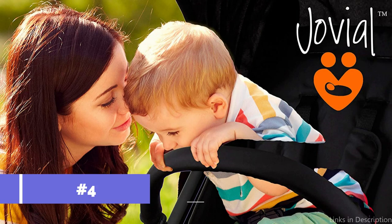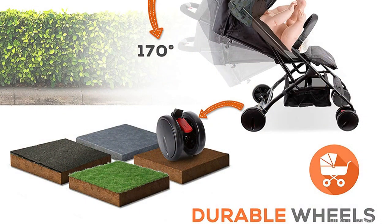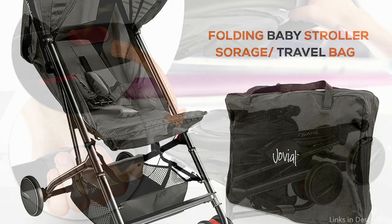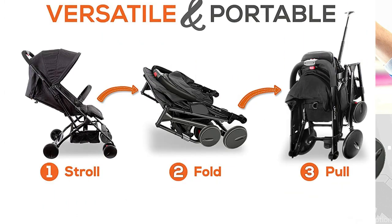On number 4, we have the Jovial Stroller. The Jovial Stroller is another amazing alternative for flight travel. It is so light and portable that passing through security and walking down the aircraft aisle are both a breeze. The Jovial Stroller's ability to fold up into a small space is one of its most unique features. Since it's one of the smaller alternatives available, you may easily keep it in the overhead bins or beneath your seat while flying.